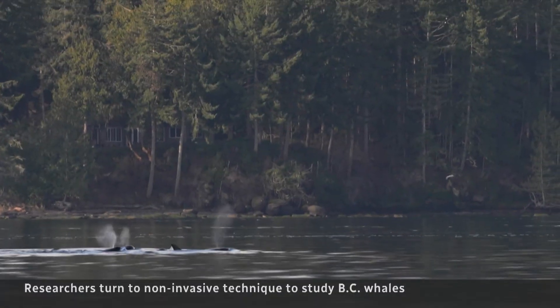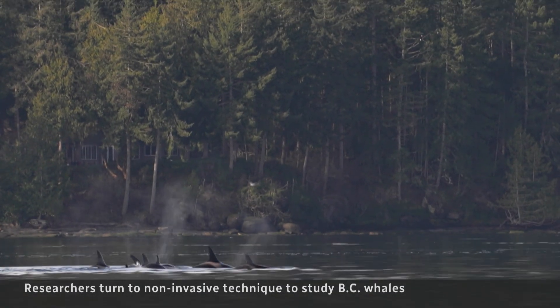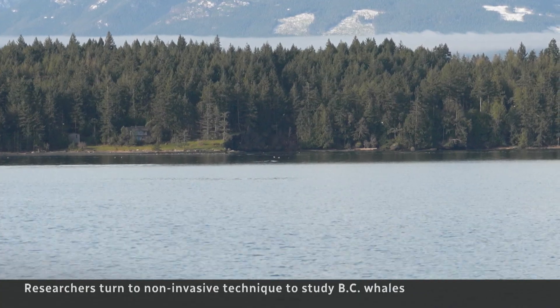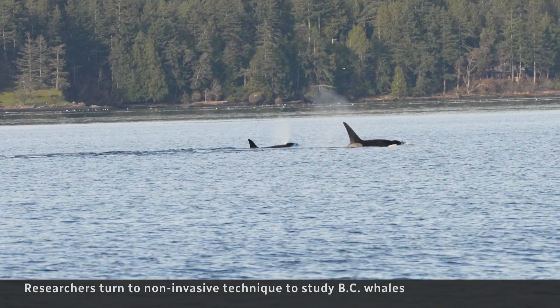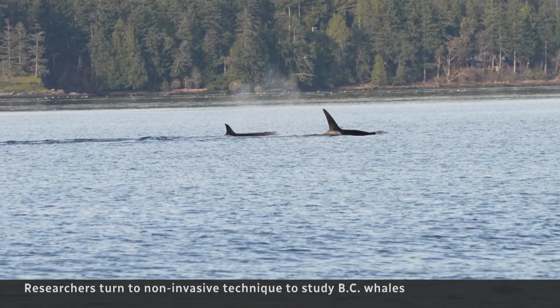Traditional research would also call for a sample of tissue from the whale. This approach avoids that. My greatest hope is that we cease the need to do biopsy work. I would love to see that we totally switch all of our methods of collecting DNA to these non-invasive eDNA samples, which will help the populations reduce disturbance.